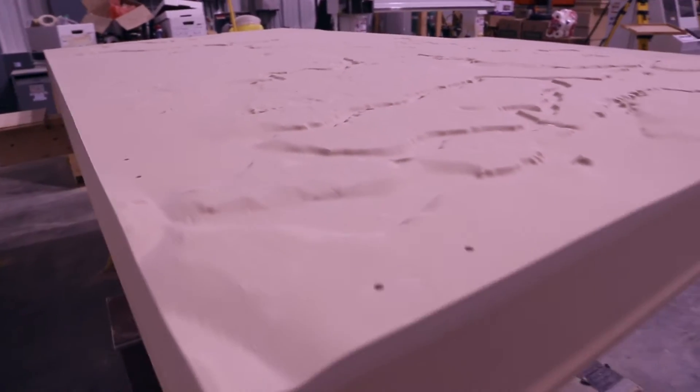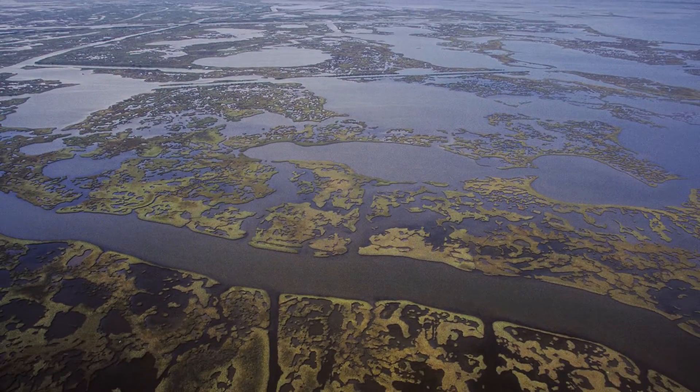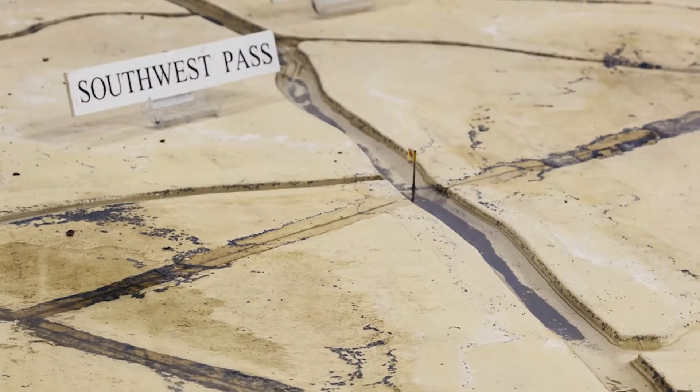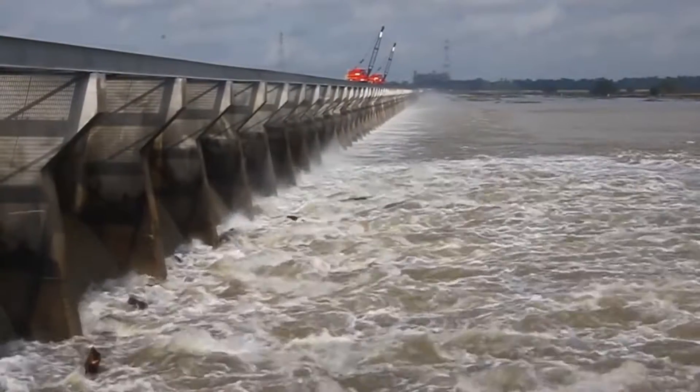The purpose of the Mississippi River physical model is to look at how we can utilize and manage the Mississippi River and its resources — not just for sediment diversions that will be used to combat land loss, but also to look at the impacts on navigation of these various strategies, and to look at other flood control measures.